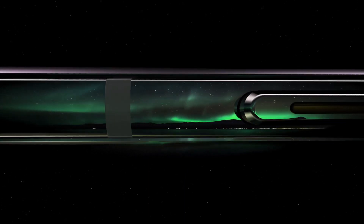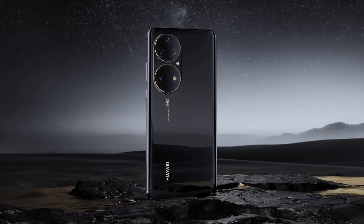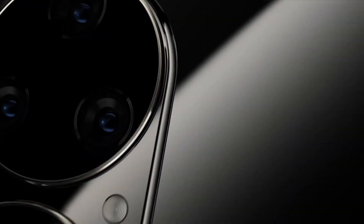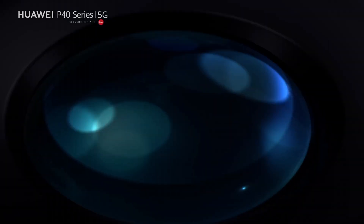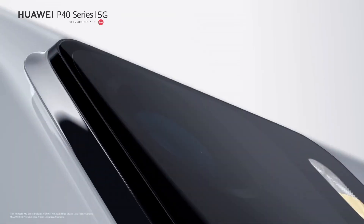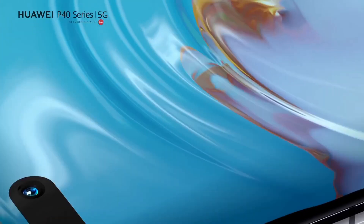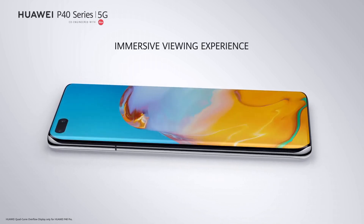The 6.58-inch OLED quad-curve overflow display immerses you in vibrant colors and sharp details, while a 50MP UltraVision Leica quad camera captures stunning photos and 4K videos. With a 32MP selfie camera and an IR depth sensor, your selfies and portraits are next level. Connect globally with 5G capabilities and enjoy all-day usage with the 4200mAh battery. The P40 Pro runs on EMUI 11, based on Android, offering an intuitive and customizable user experience.